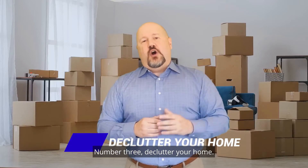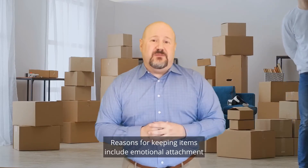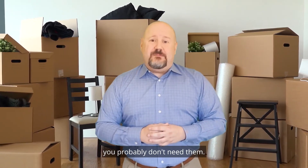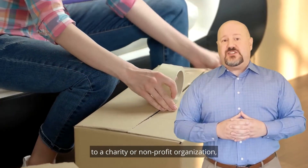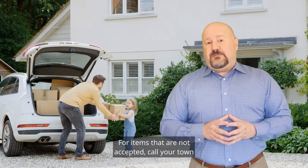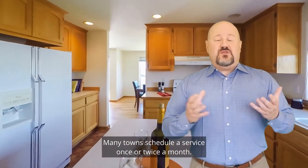Number three: declutter your home. People tend to collect an amazing quantity of items over the years. Reasons for keeping items include emotional attachment, an intention to fix or reuse them in the future, or a wish to pass them on to others. However, for many items, if you haven't used them in over a year, you probably don't need them. Discard items in a useful way by donating them to a charity or non-profit organization such as the Salvation Army or Goodwill. These items not only help those in need, but there could be some tax deductions as well. For items that are not accepted, call your town to inquire whether they can be picked up — many towns schedule this service once or twice a month.